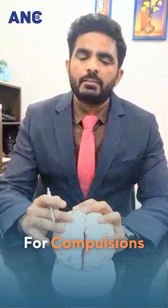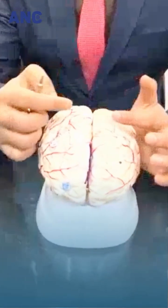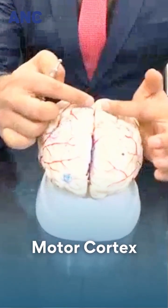For compulsions, we usually target a brain area called the supplementary motor area — it is somewhere here. You can see this dotted part in the brain; this is called the motor cortex, which is on either side, and inhibition over this area will give good control on compulsions.